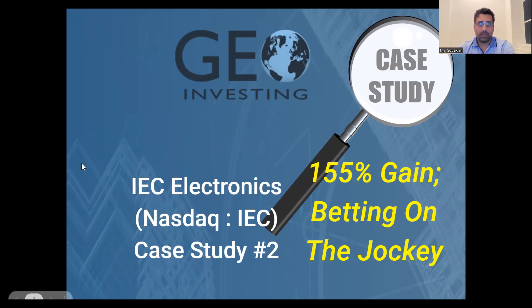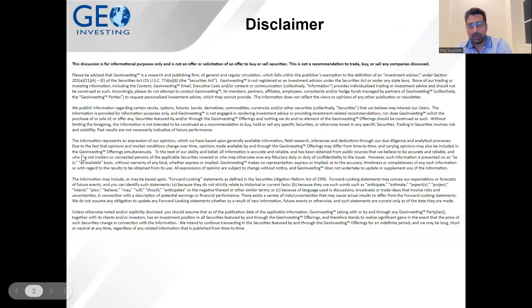Before we get into it, let's go over our disclaimer. We're not investment advisors. By viewing this video, listening to it, or reading a transcript, you agree to read the terms and conditions that are part of this disclaimer. You can read the full disclaimer at geoinvesting.com.